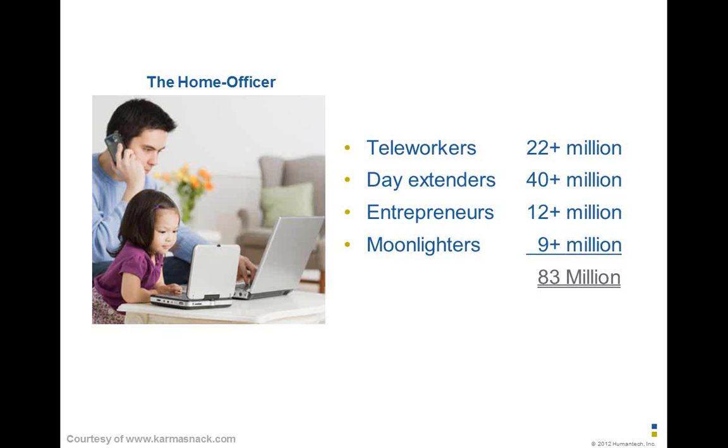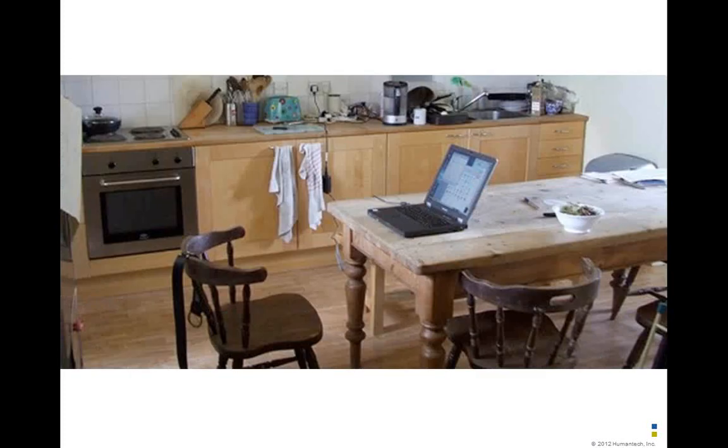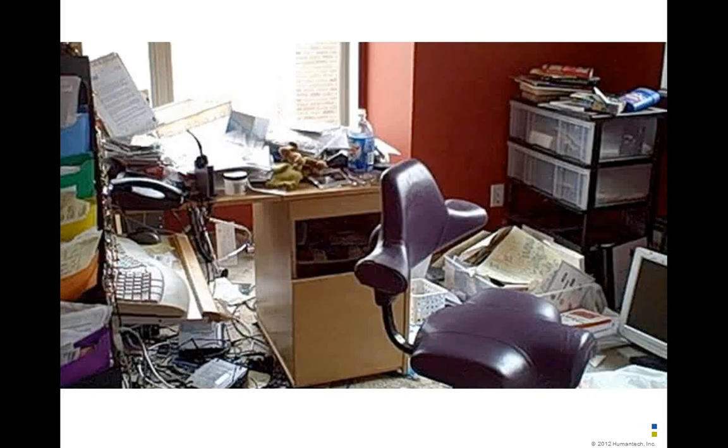There are about 83 million home officers. When business managers think about home officers, they might picture someone sitting on the beach, and we get these negative connotations — but that's just not the facts. People actually work better in flexible situations. The problem is the atmosphere they're working in tends to be the kitchen table or an inadequately set-up home office, and though we've got good stuff, it's not really set up properly or well.